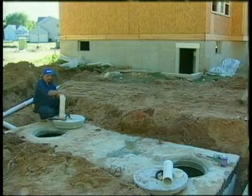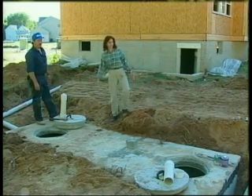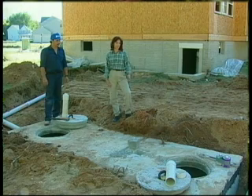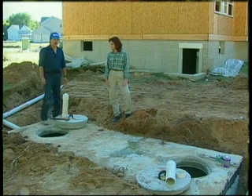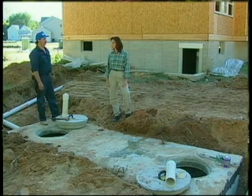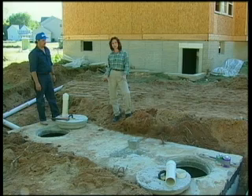To see an above-ground pressure dosed bed or mound system under construction and better understand how it works, we're going to talk with Dave Kerr. I see you have the septic tank in — just finished it up this morning. So this is what the septic tank in my backyard looks like. I didn't realize it was this big. Well, they come in different sizes — the larger the home, the larger the tank needs to be. The wastewater is treated here in the septic tank and just the effluent is passed on to the drain field. That's right.